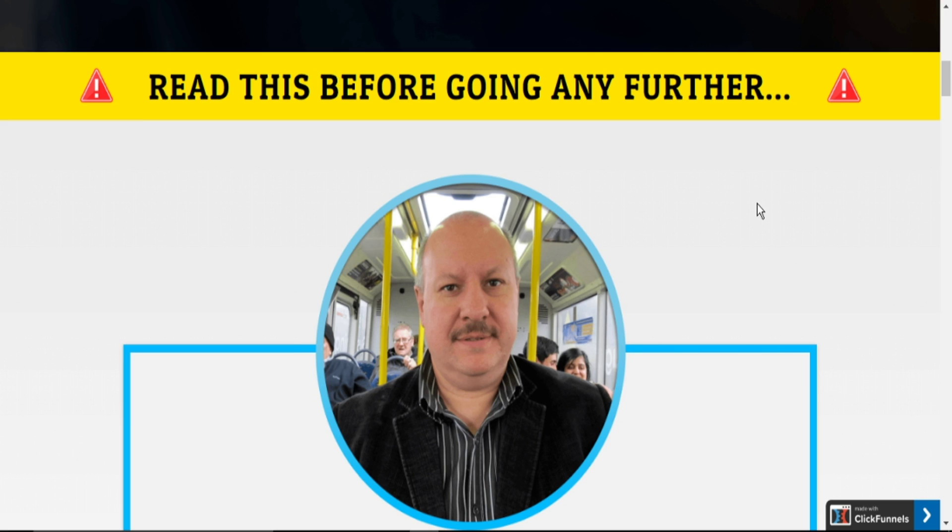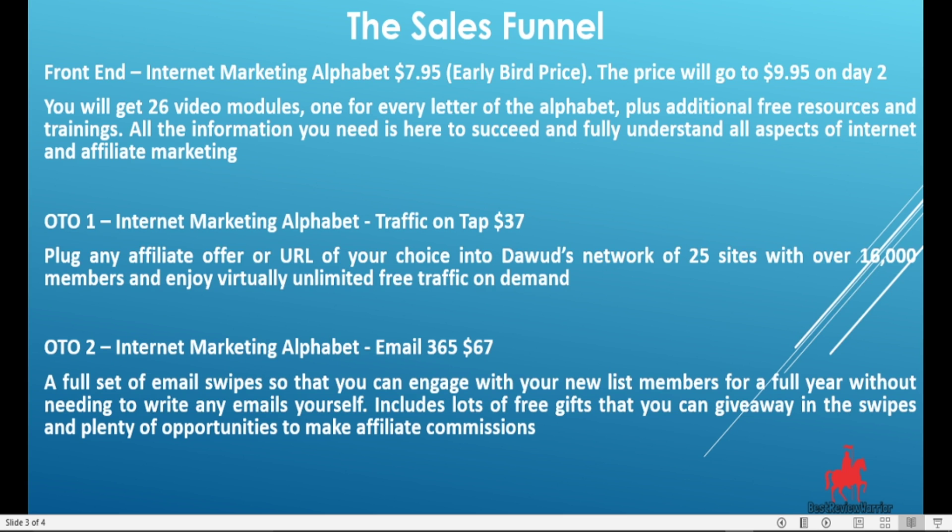Now let us take you through the sales funnel. The Internet Marketing Alphabet has a front end going for $7.95, which is the early bird price — a complete giveaway for the information Dawud is offering in the 26 video trainings. The price will go up to $9.95 on day 2. In the front end you get 26 video modules, one for each letter of the alphabet, plus additional free resources and trainings.